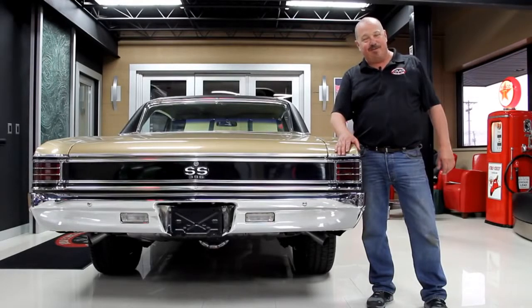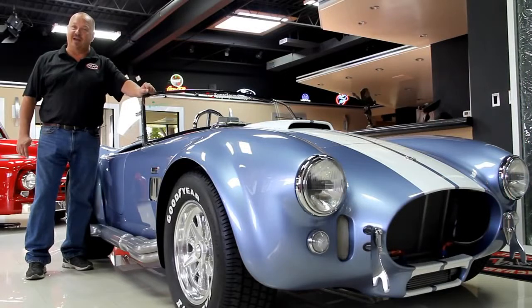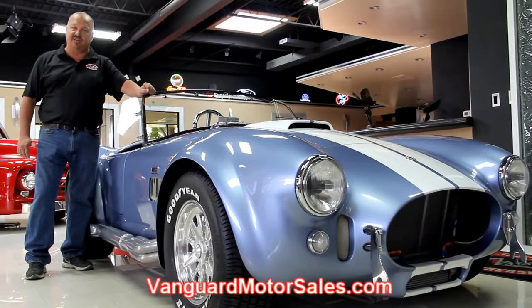Hi, I'd like to welcome you back to Vanguard Motor Sales. Today we're going to be taking a look at a 1970 Torino. This baby's got a 351 in it and it's sweet. If you're catching us on eBay right now and you'd like to know the reserve of any of our cars, go to our website at VanguardMotorSales.com. The price you see on our website is the reserve price on eBay.